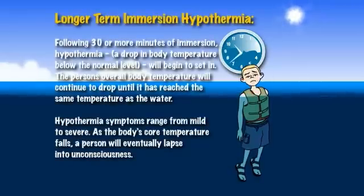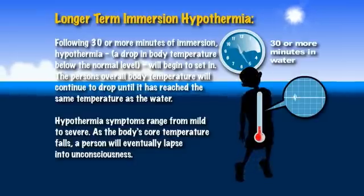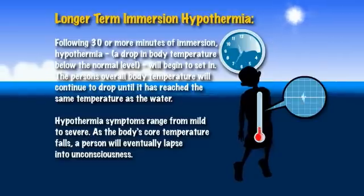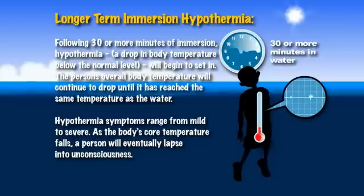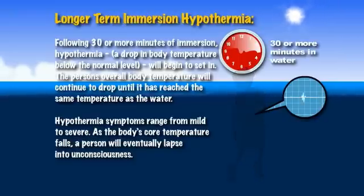Longer Term Immersion — Hypothermia. Following 30 or more minutes of immersion, hypothermia — a drop in body temperature below the normal level — will begin to set in. The person's overall body temperature will continue to drop until it has reached the same temperature as the water. Hypothermia symptoms range from mild to severe. As the body's core temperature falls, a person will eventually lapse into unconsciousness.